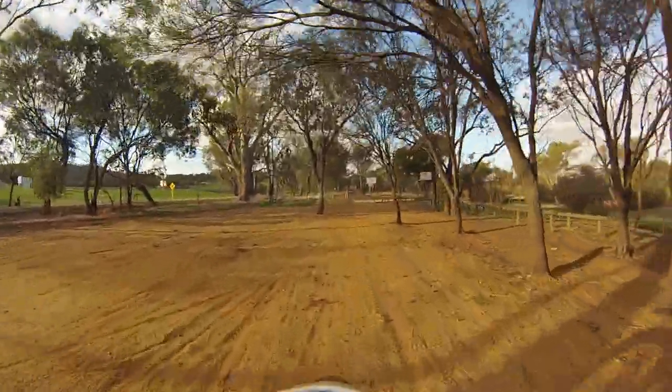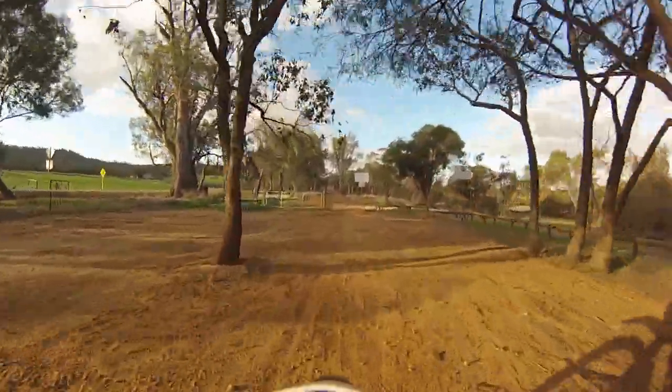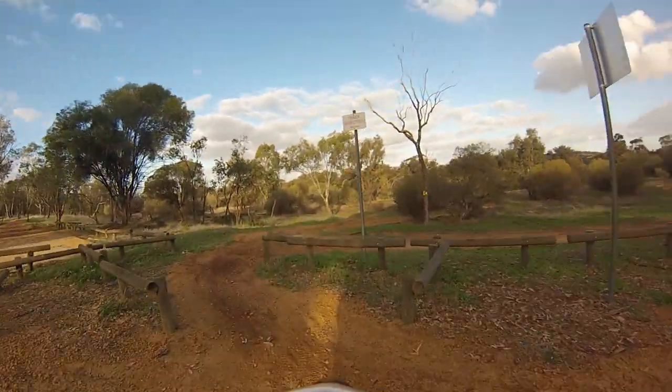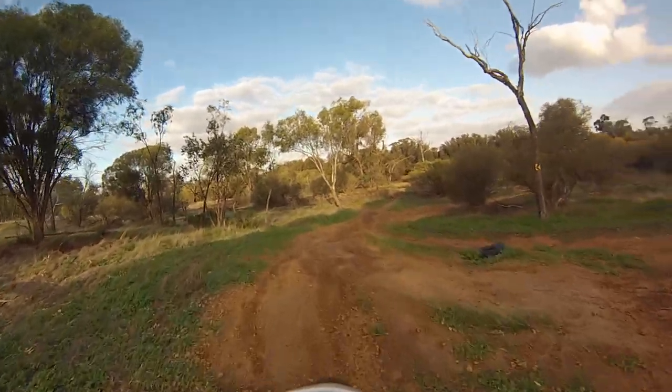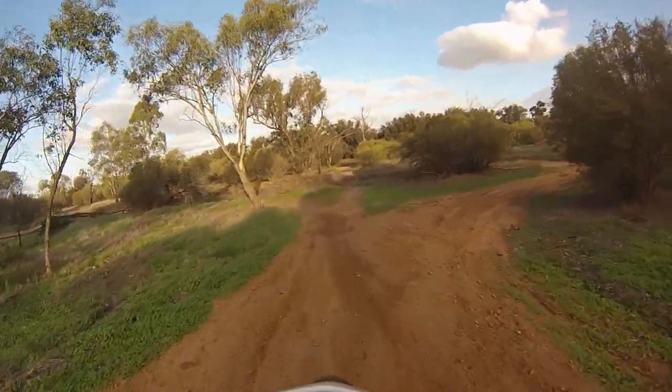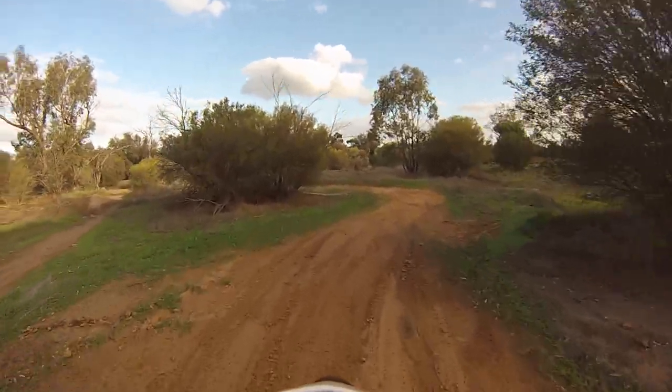It runs along the edge of the Avon River. As I say there are three different courses — this one going on first is more for the kids, a good little one too if they've got their little quad bikes and things like that.